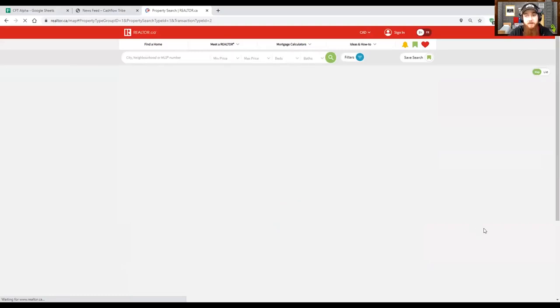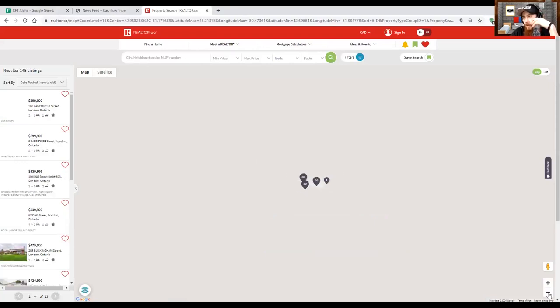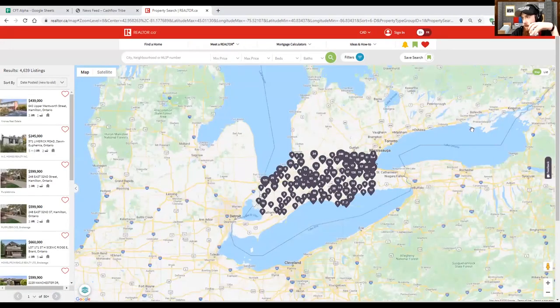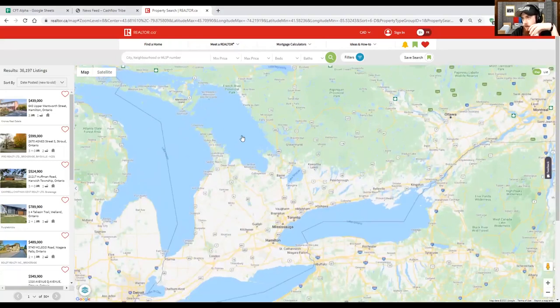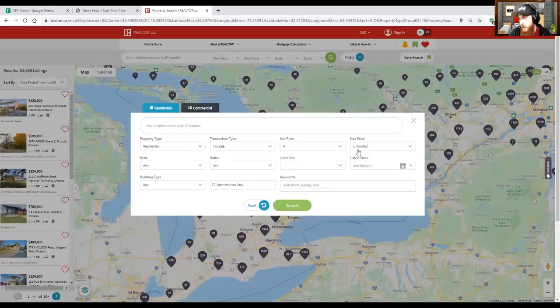So if you guys aren't familiar with this area, I don't blame you because I really wasn't that familiar with it until I started looking for my own property. Home for me is London, Ontario, but the properties I'm currently considering are a little bit further north and to the east. I'm not sure whether I want to buy over here in the Georgian Bay/Muskoka area, down in Prince Edward County, or somewhere in between in the Ottawa-Kingston corridor. So let's add some filters here — we're looking for a residential property.